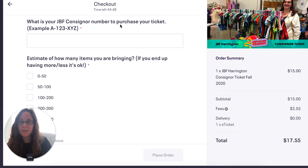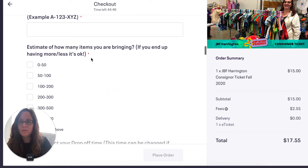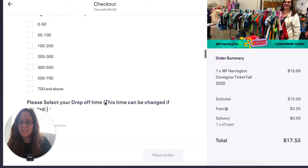The first thing you need is the consignor number, and then you will select how many items you're bringing. This is just an estimate — it's just an idea to give us.